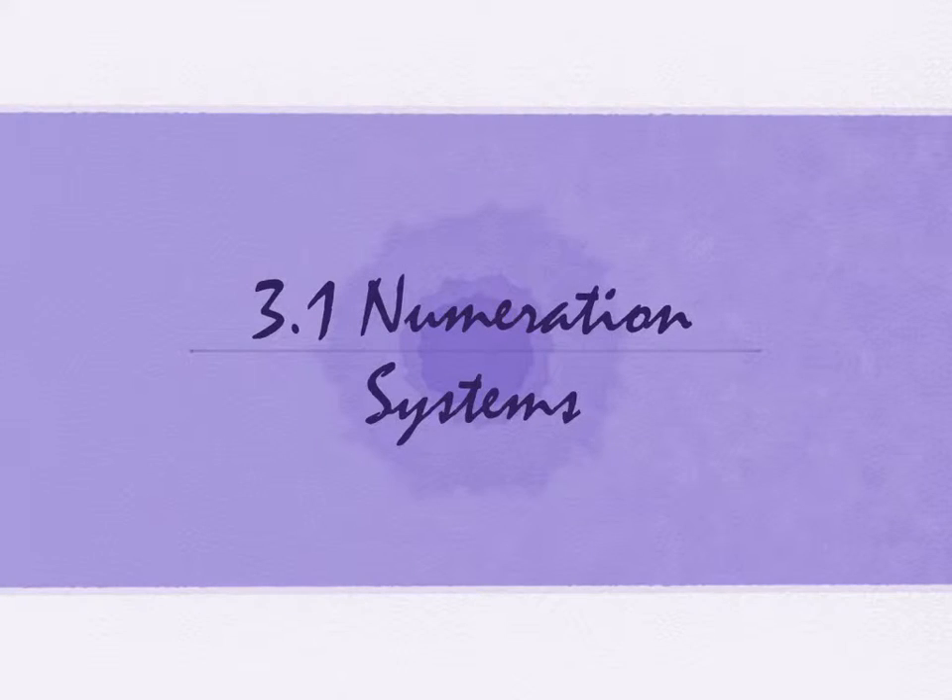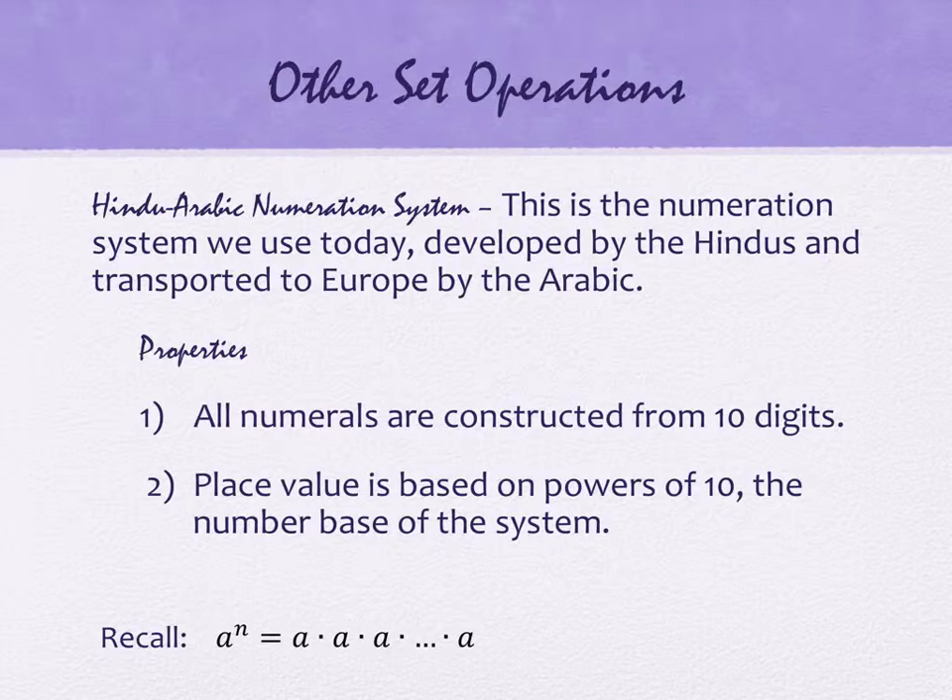Section 3.1 is called numeration systems. Some of what this section is going to do is look back historically at some of the numeration systems of the past. To start with, the system that we have today is called the Hindu-Arabic numeration system. That's what we use. This is a numeration system that was developed by the Hindus and transported to Europe by the Arabic.